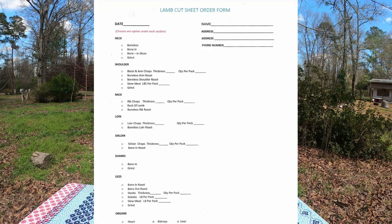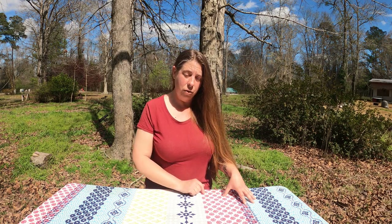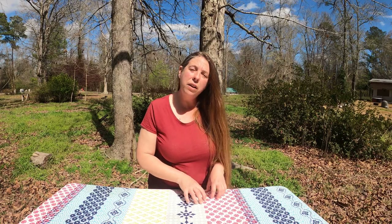Most of the time when you get to your processor they'll have a form that you fill out, known as a cut sheet. Some processors don't provide the form — they expect you to come with a list in hand, or they'll sit down with you in the office and go through all the choices with you. Each facility is going to handle that differently, so you're going to want to know ahead of time how you want your animal cut.